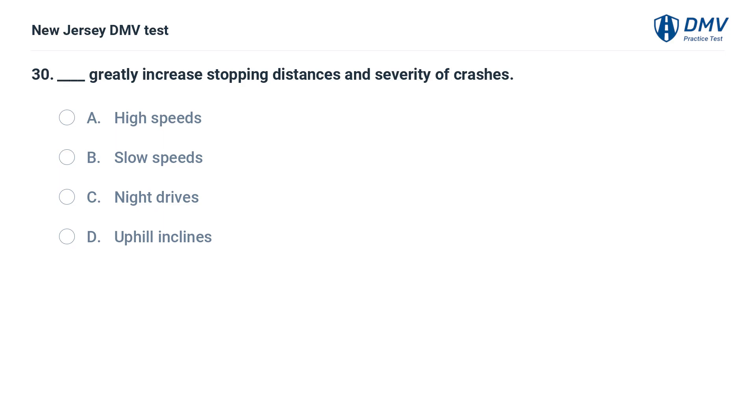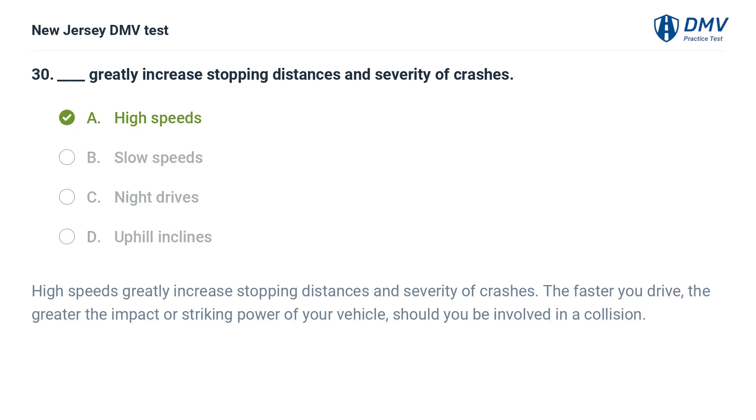Fill in the blank: what greatly increases stopping distances and severity of crashes? A. High speeds. B. Slow speeds. C. Night drives. D. Uphill inclines. Answer: A. High speeds. High speeds greatly increase stopping distances and severity of crashes. The faster you drive, the greater the impact or striking power of your vehicle should you be involved in a collision.